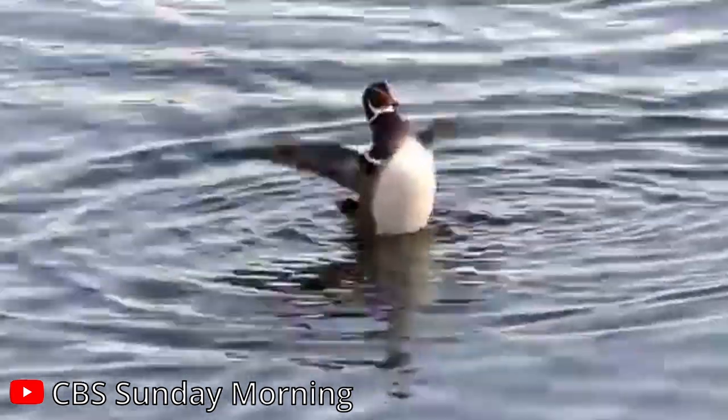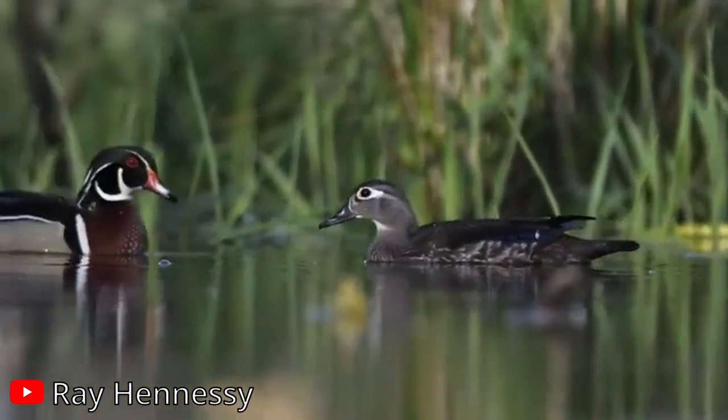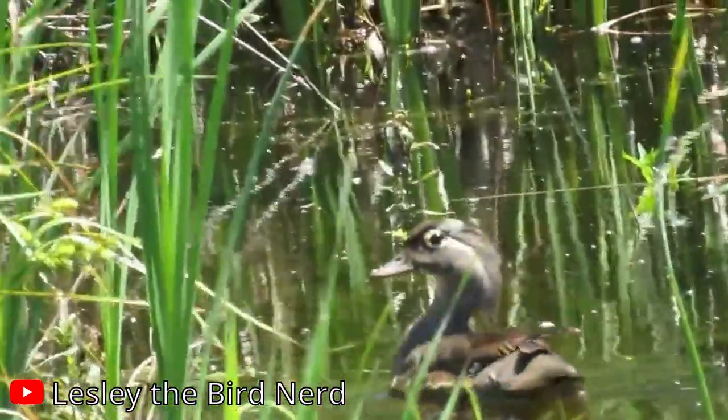The conservation story of the wood duck is inspiring. In the early 20th century, they were on the brink of extinction due to habitat loss and overhunting. Thanks to successful conservation efforts, their populations have rebounded and they are now a common sight in their habitats.